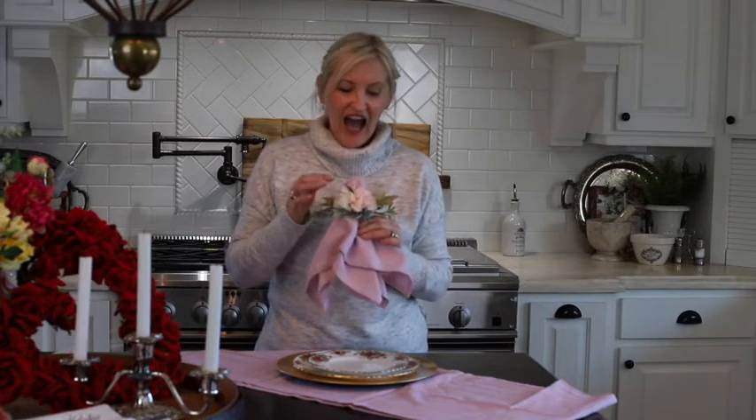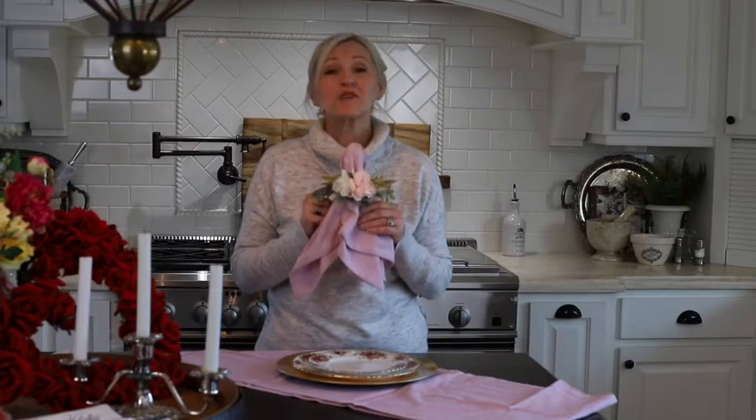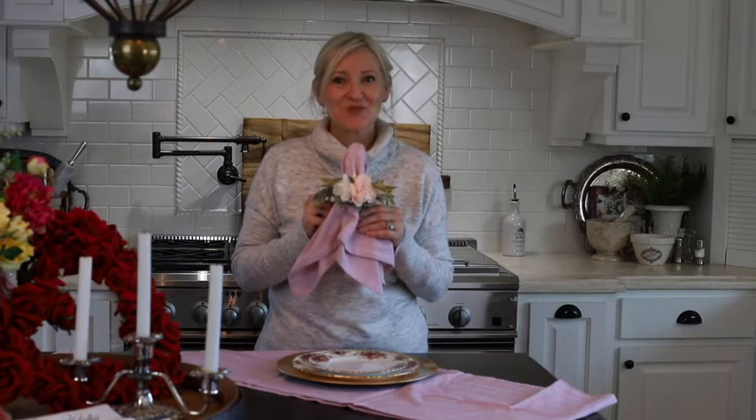Look at this beautiful napkin ring. I love the roses and the greenery on it. It has a nice bamboo ring. These napkin rings come in a set of four for only $16.99, and I just love them. They're also perfect for spring or summer as well.